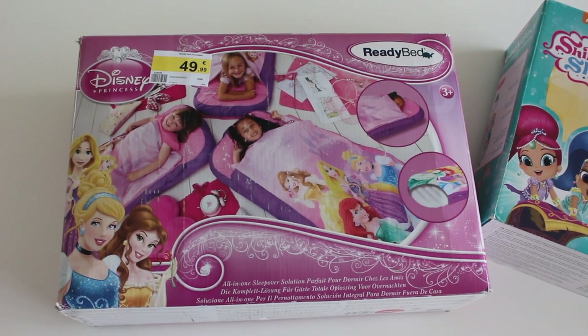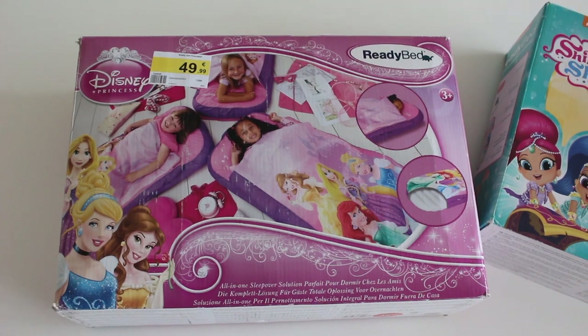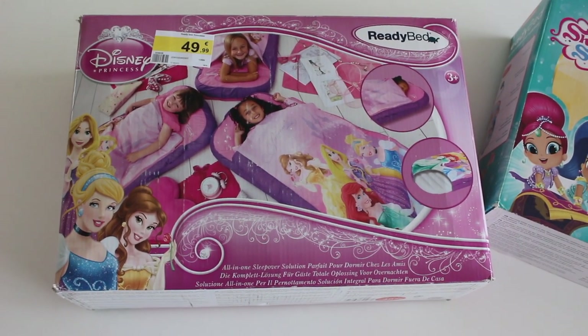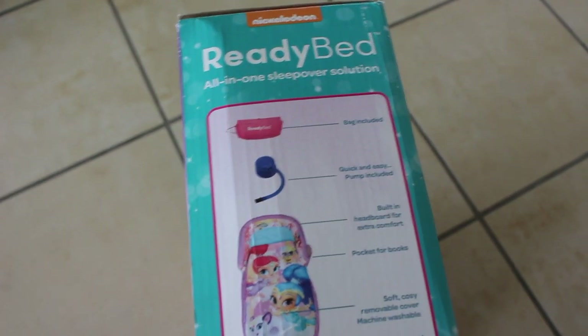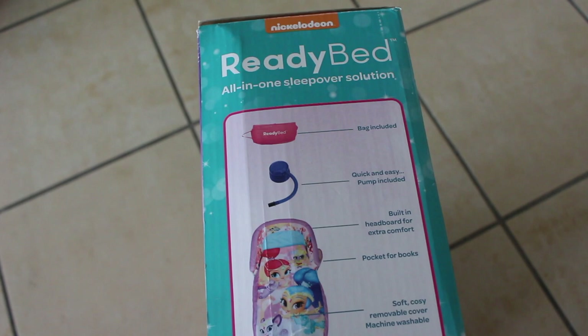De toute façon je vous partage à chaque fois tout sur mes réseaux sociaux : ZinabenMUA, comme à chaque fois, sur Instagram, Snapchat, Facebook officiel — ZinabenMUA officiel — sur Twitter. Donc je vous partage à chaque fois mes bons plans sur Bruxelles ou sur les sites internet mondiaux. Ici il y a un sac de transport qui est inclus — protection et transport — donc ça c'est bien. La pompe est juste ici, je vous la montrerai juste après.